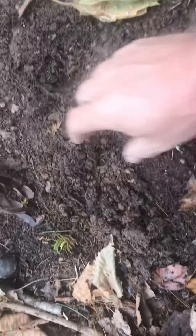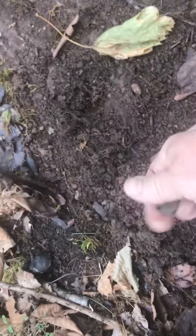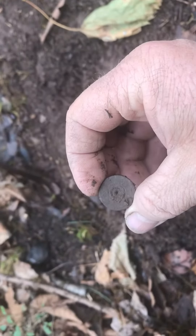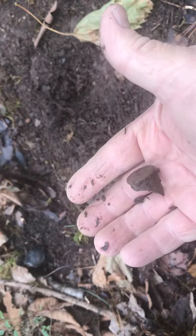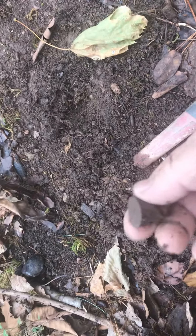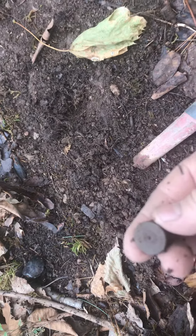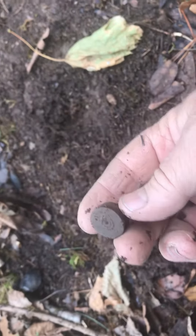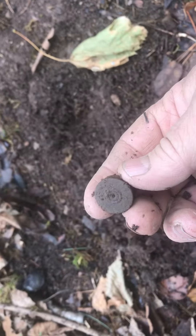Okay, there it is right there. It is a shotgun cap, probably from the 1930s or 1940s — a paper cartridge. But it comes up just like a bullet or a button, so you have to dig these things. Don't get discouraged about finding these; pick them up and take them out of the woods with you.